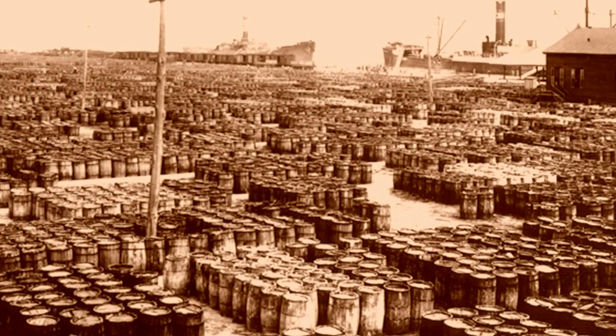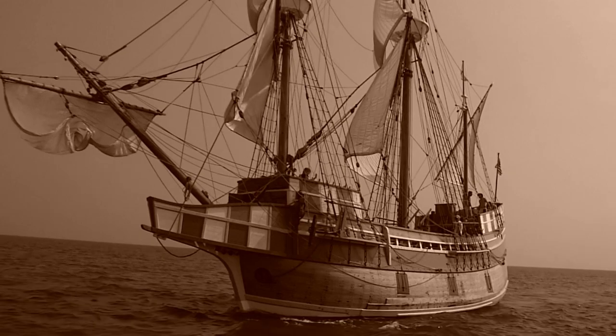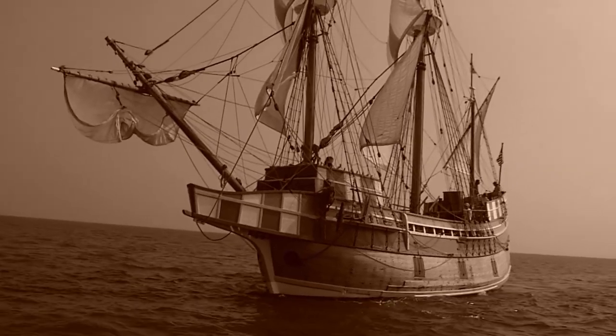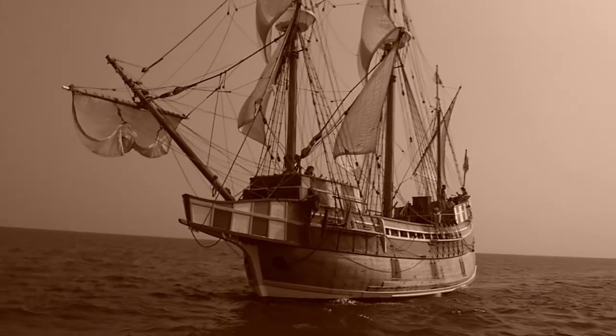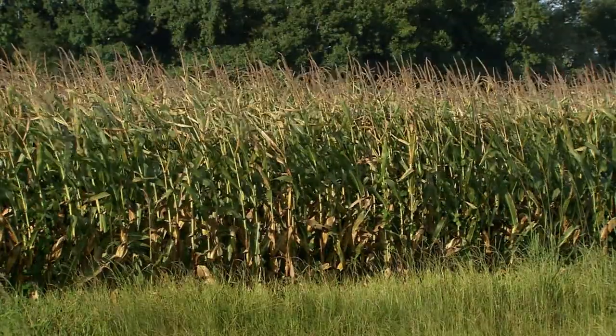In North Carolina, the 9 million acres that disappeared did so over about a 300-year period, from colonial times until about the 1930s, first used for naval stores, including ships' masts, and then eventually for lumber. Finally, the land was cleared for agriculture.